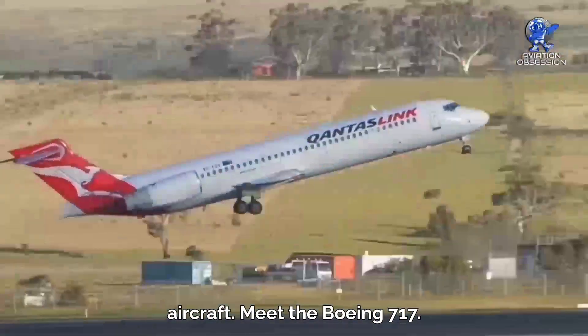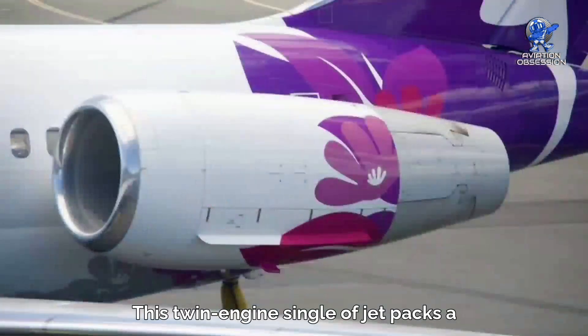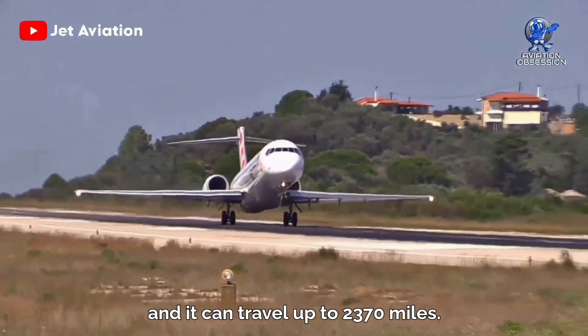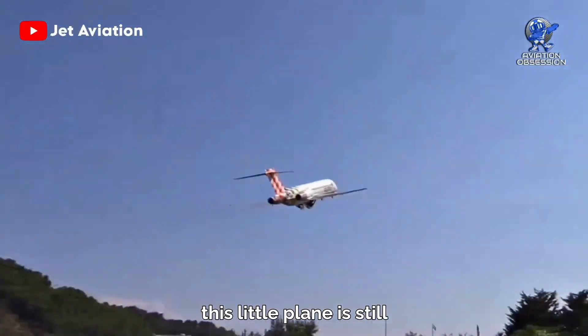Meet the Boeing 717 — originally called the MD-95, it was designed as a smaller version of the DC-9 family. This twin-engine single-aisle jet is powered by two Rolls-Royce turbofans and can travel up to 2,370 miles, making it perfect for regional routes. Although production stopped in 2006, 156 of them were built in total.